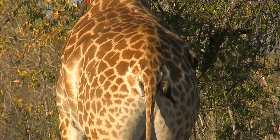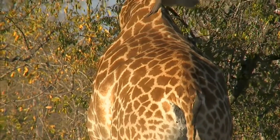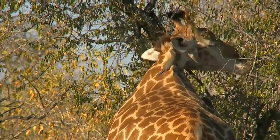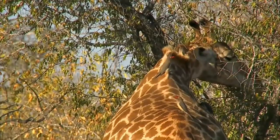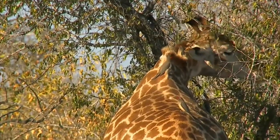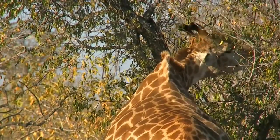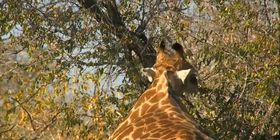That oxpecker is doing a great job trying to glean all the parasites off this giraffe - what an awesome angle this is. These are red-billed oxpeckers. They've got a cousin called the yellow-billed oxpecker that we don't see here very often - they do from time to time come into the Sabi Sands, mainly on the large herds of buffalo.